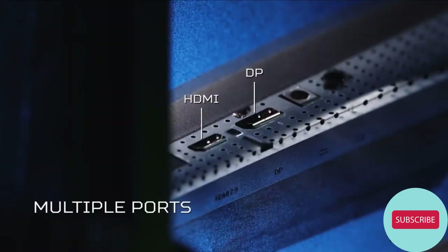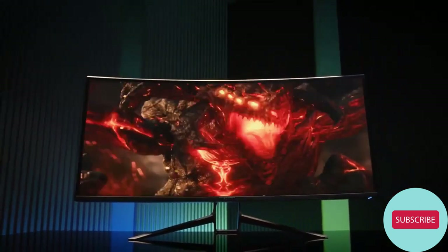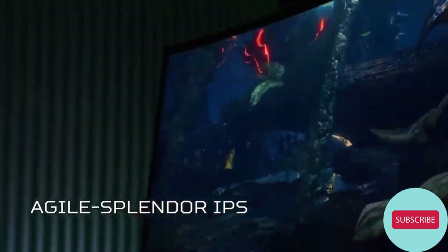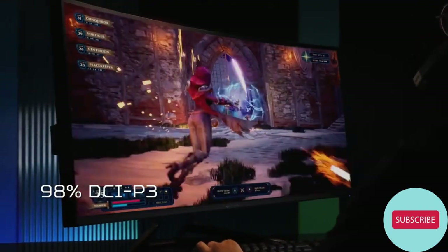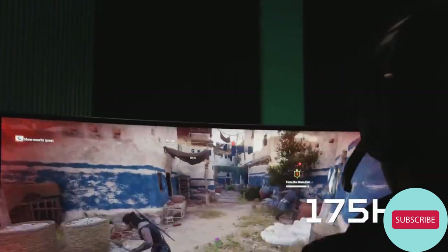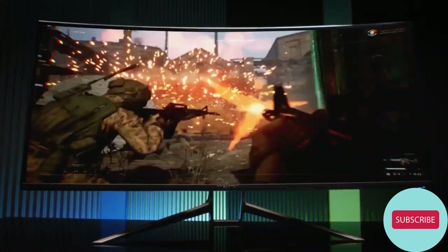Naturally, you have all the latest ports needed, as well as two powerful 7-watt speakers should a headset not suffice. What sets the X38 apart, besides a crisp ultra-wide QHD Plus resolution, is the Agile Splendor IPS panel it uses. This panel makes it possible to push the response time up to 0.3 milliseconds, while maintaining a color gamut of DCI-P3 98% and Delta E less than 2, so that colors and details remain vivid. Add the 175Hz refresh rate and you have a blisteringly fast monitor with almost no ghosting, color banding, or torn frames.